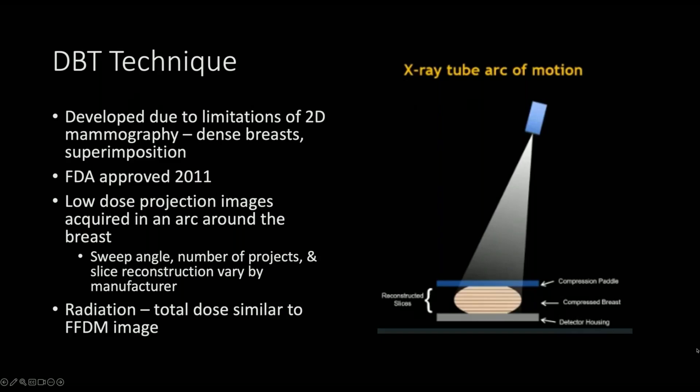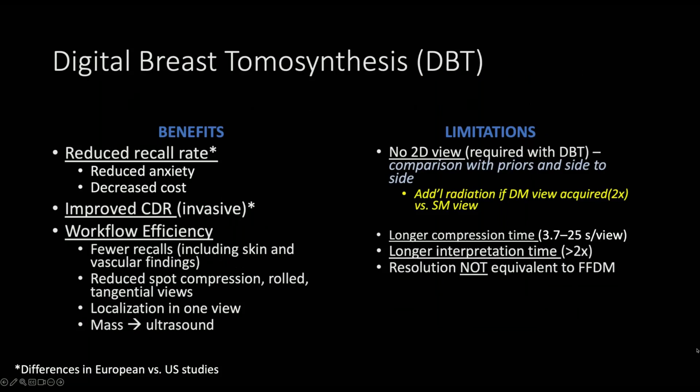It was FDA-approved in 2011, and the radiation dose is overall similar to a full-field image. Some studies have shown benefits of DBT, including a reduced recall rate, reduced anxiety for patients, and reduction in cost as secondary measures, improved CDR, and there is some variation between European and U.S. studies in this improvement in CDR. There are also improvements in workflow efficiency with fewer recalls, including skin and vascular findings, as well as reduction in the need of spot compression views, rolled views, or tangential views, and localization is possible with one view.